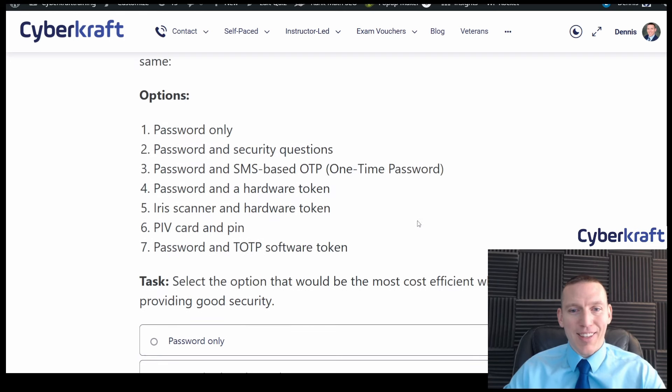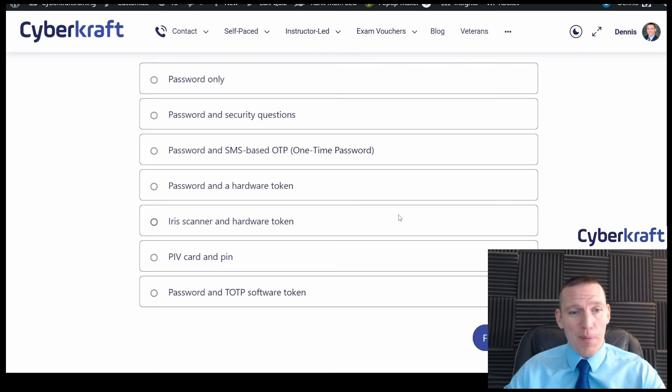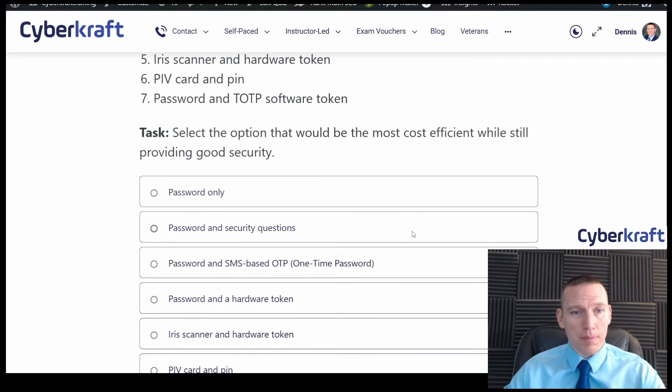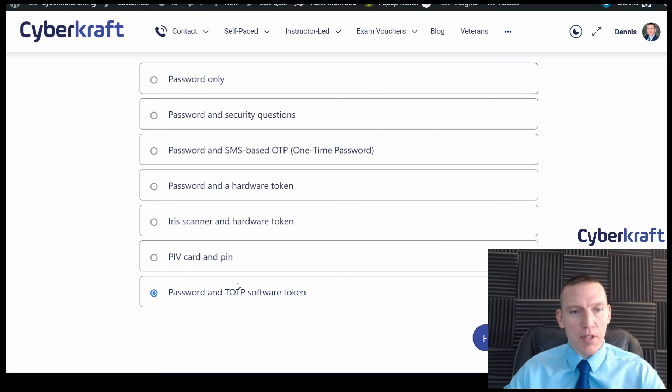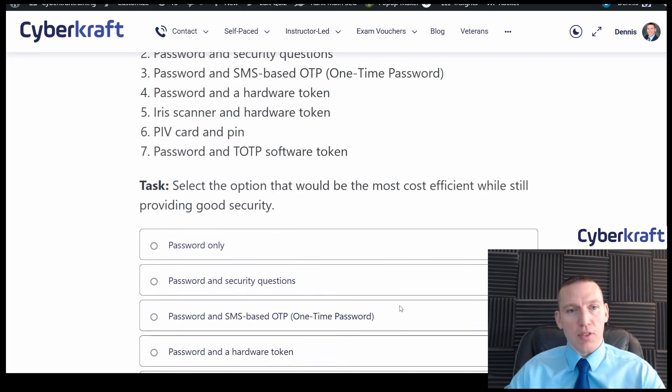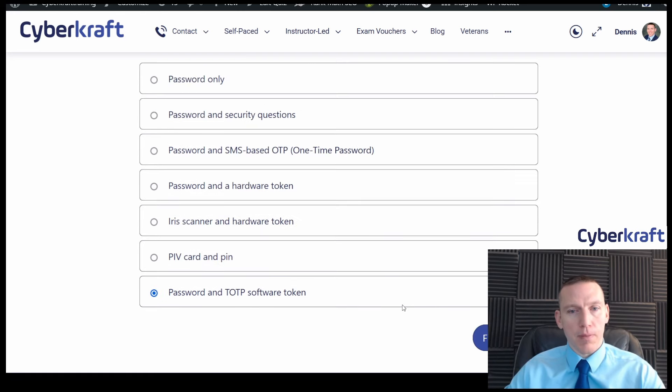I'm going to go with password and time-based one-time password token. SMS implies you need a mobile phone, but time-based OTP can run on many different devices — so it's a little more flexible. Let's see how I did.